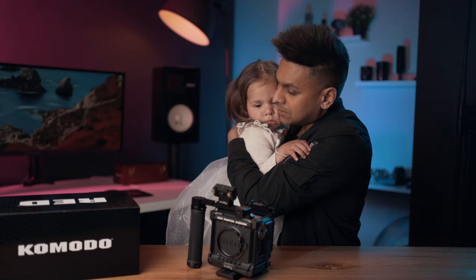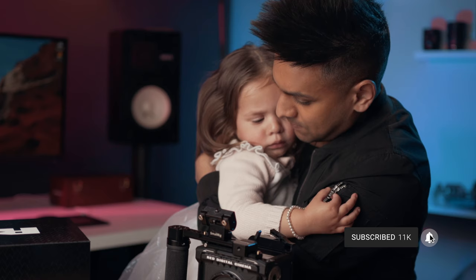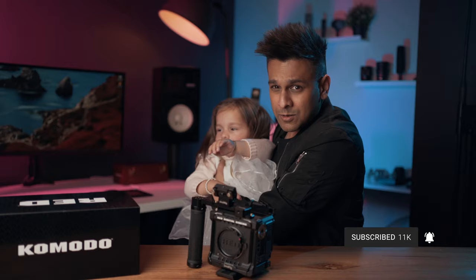You want to tell people to subscribe? She's saying no but just do it please. Well, let's start again.